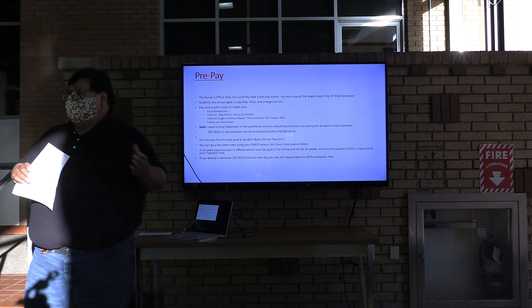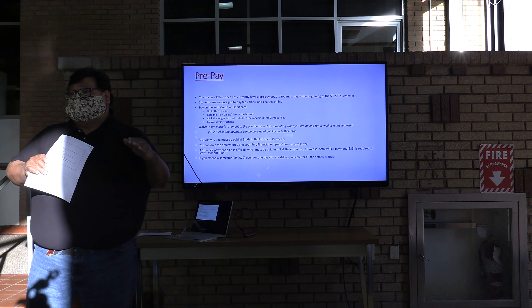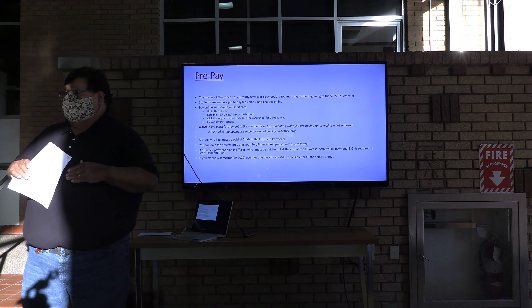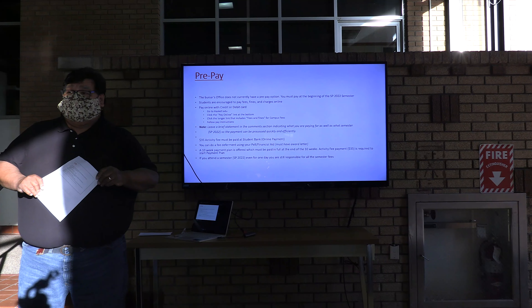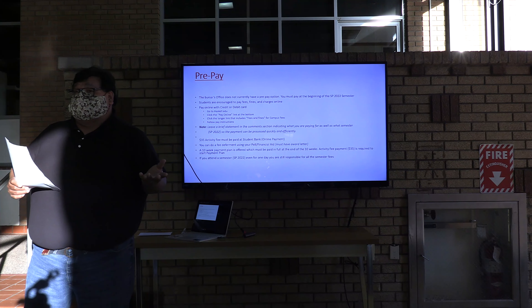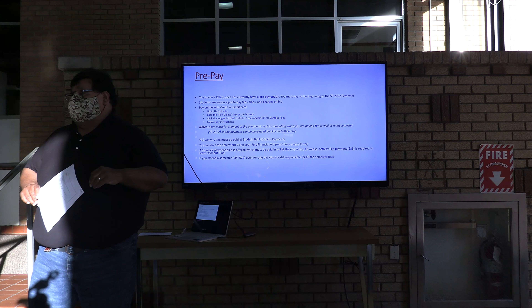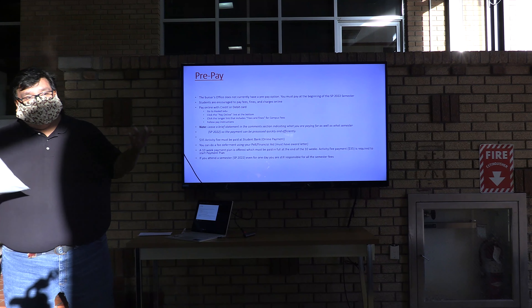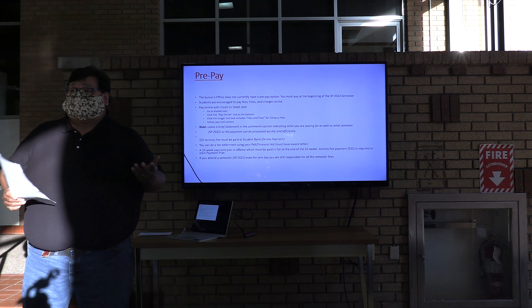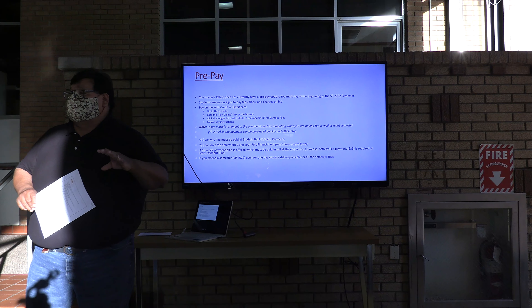Have a couple of options — look at your degree checklist. If this class isn't available, what class can I take in its place? That's why it's important to talk to us. We can go over it, but you also have to get it approved by your academic counselor, your academic advisor. We can only suggest or talk to you about it, but your academic advisor has to sign off.